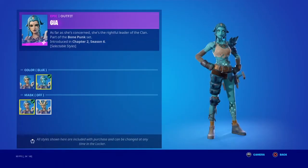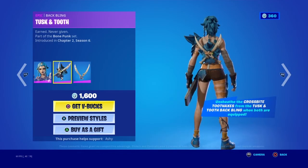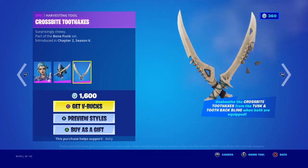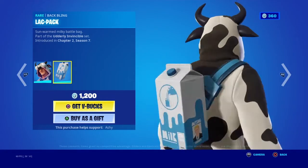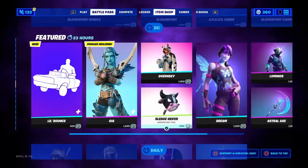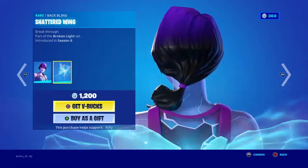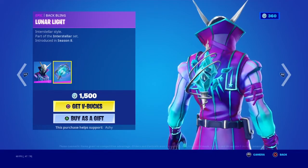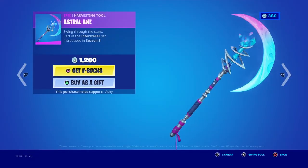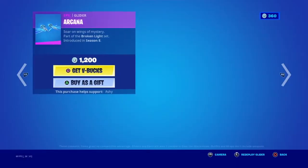I'm going to turn off copyright audio since I forgot to. We got the Geo skin - it's not bad. The back bling is Tusk Tooth and the Crossbite Tooth axes. Guernsey is back with the back bling Black Pack. The Sledge pickaxe is here. Dream is back with the Shattered Wings back bling - one of the best back blings in the game, a lot of people wear that. We got Luminous with the back bling Lunar Light, the Astral Axe pickaxe - very nice - the Shard Break wrap, and the Arcana glider.